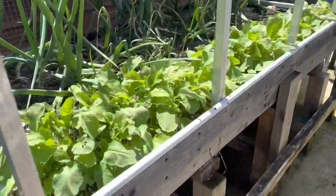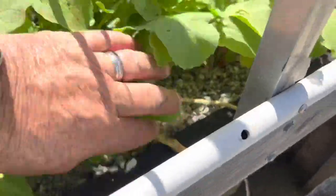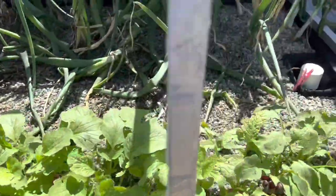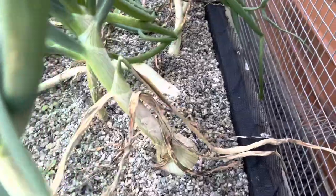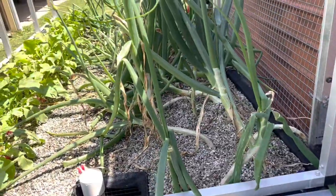Over here the radishes are three weeks old now. We've eaten a couple — another week I reckon and they'll be really good. And then I'm going to pull these onions out as well. They're all formed up and they're ready to go, as you can see. Then we'll change that bed over to corn.